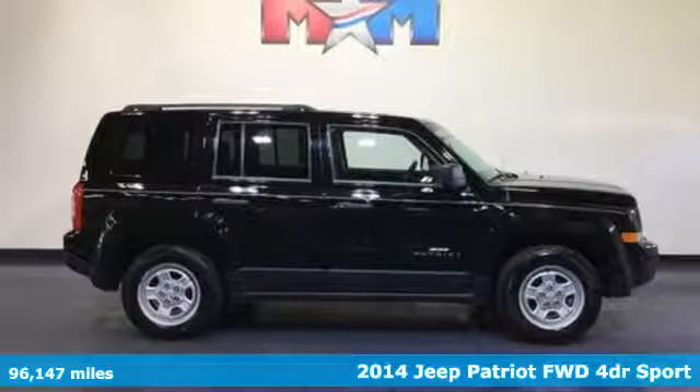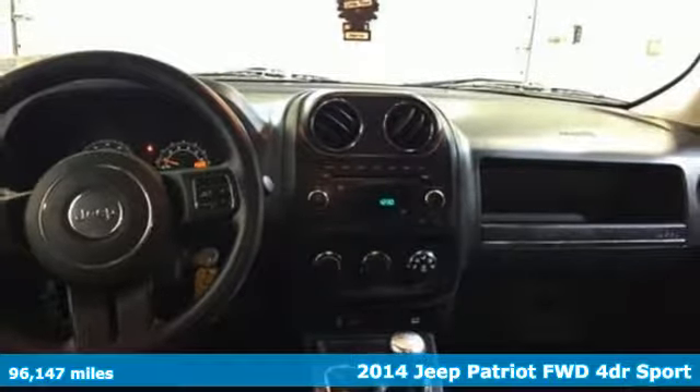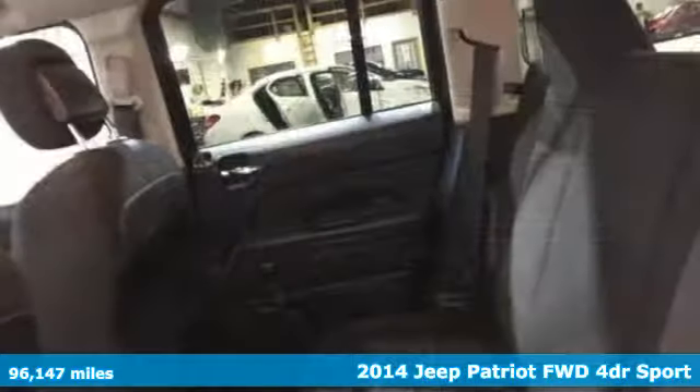Here's a 2014 Jeep Patriot. This is an SUV with a restless spirit for adventure and fun. And with features like these, every drive is a pleasure.